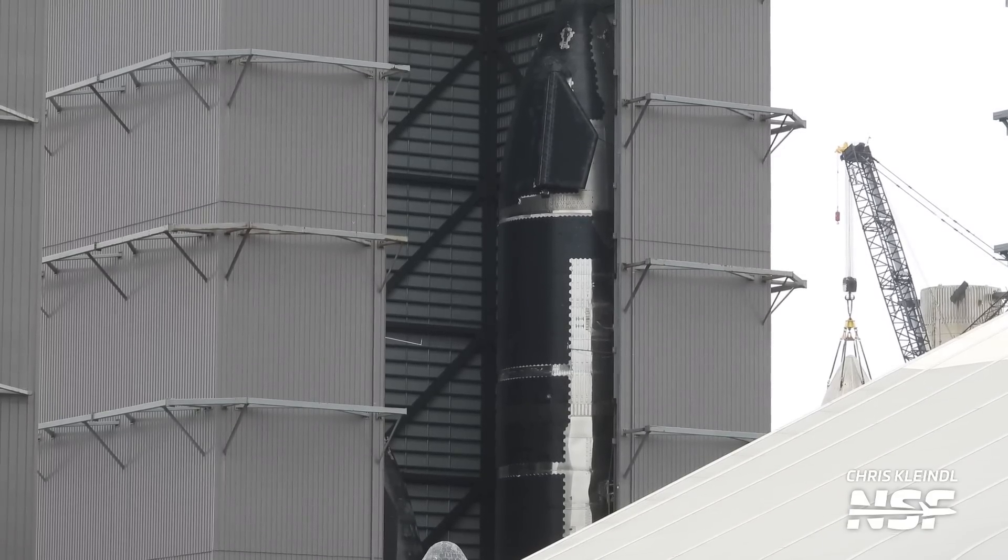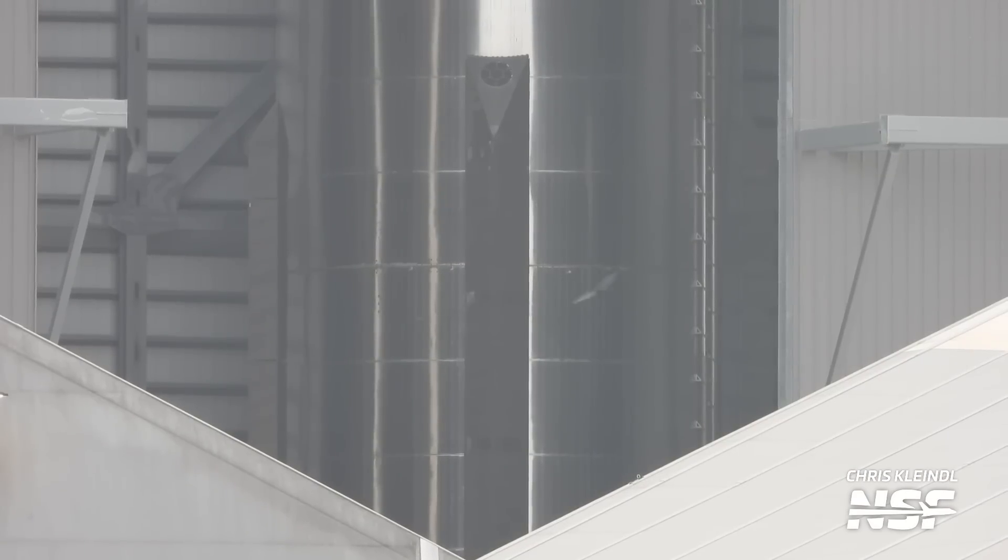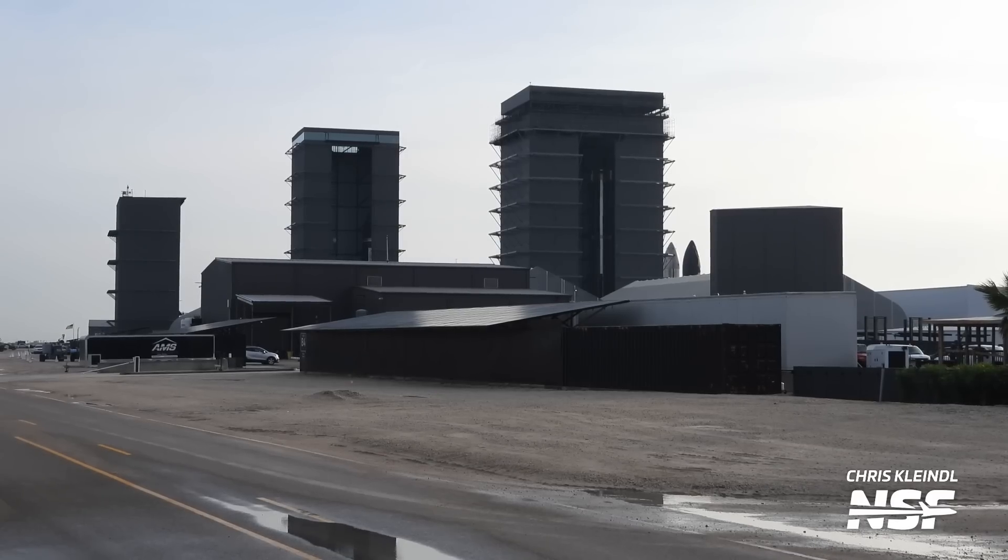Right next door to the high bay, at the mega bay, Booster 9 and Booster 10 are still awaiting their time to shine. SpaceX appears to be preparing Booster 9 and Booster 10 for their own respective upcoming test campaigns. Booster 9 engine and shielding installation should be wrapping up, and we could see Booster 9 heading to the launch site as soon as the orbital launch pad is ready to withstand the force of Raptor engines. Also in the mega bay is Booster 11 — its methane tank has been fully stacked, and we can expect Booster 11 to be fully stacked in just a few weeks.